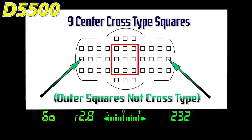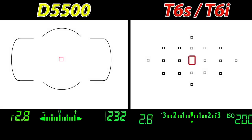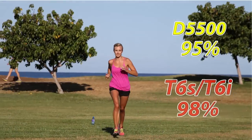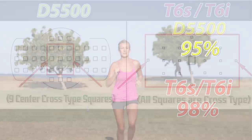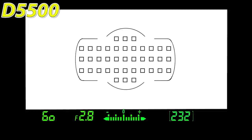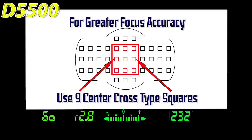I was curious whether the low scores on the Nikon D5500 were because I was using a non-cross-type focusing square. So I redid the front-light test using the center focusing square on both cameras. The D5500 scored 95% and the T6i/T6s scored 98%. So the cross-type focusing squares on both cameras are actually outstanding. The strength of the T6i and T6s is that all 19 are cross-type and cover more of the frame, whereas the D5500 is limited to only 9 cross-type squares in the middle. My recommendation for D5500 owners is to stick with those center focusing squares for sports.